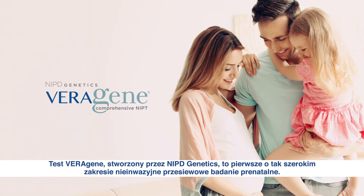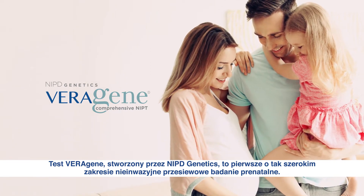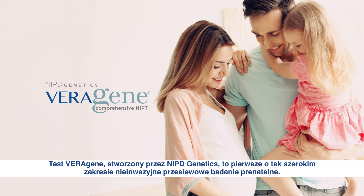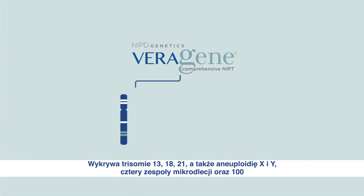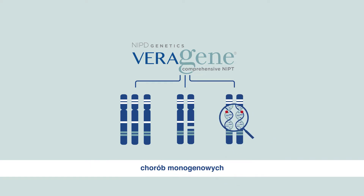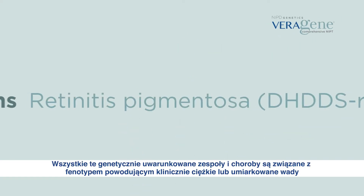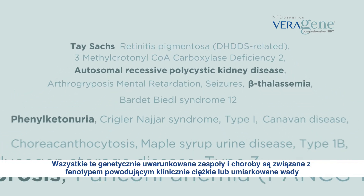Veragene, developed by NIPD Genetics, is the first single comprehensive non-invasive prenatal test that can provide prenatal screening for trisomies 13, 18, 21, X and Y aneuploidies, 4 microdeletion syndromes, and 100 monogenic diseases.